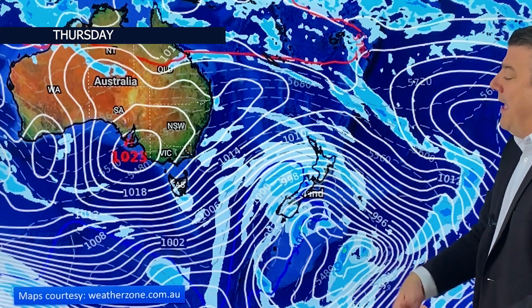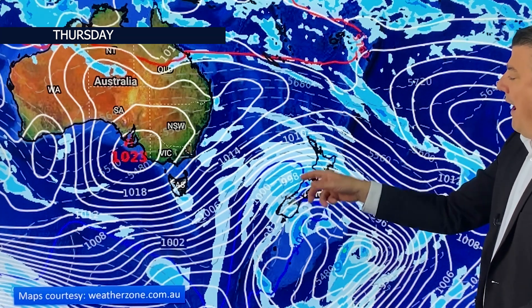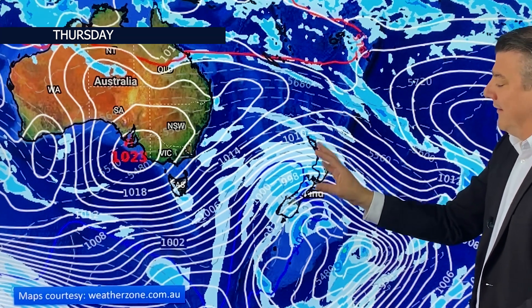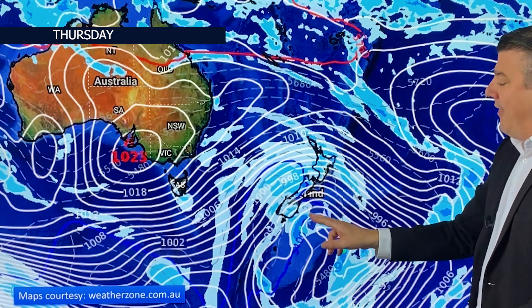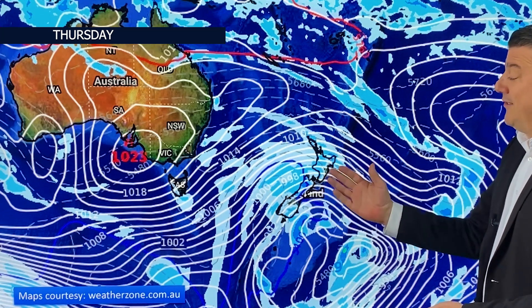Let's take a look at the forecast. On Thursday, in comes that next surge of gale force westerlies and squally showers, some with hail, some with thunder, along the western side of both main islands. The blue line there indicates air thickness — it's measuring the fact that we've got a pretty sizable cold change coming through, and that's going to take a bit of a bite out of the atmosphere as it does so.